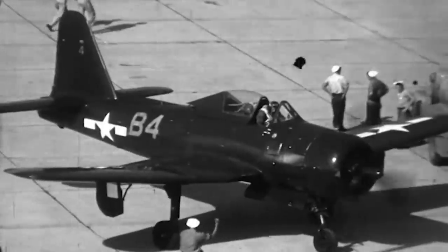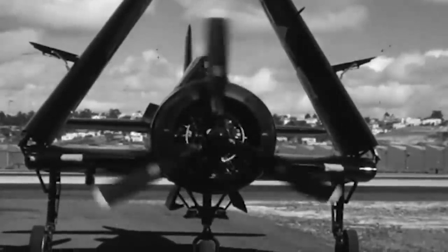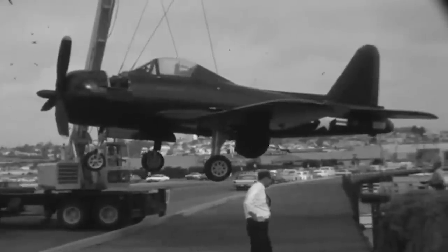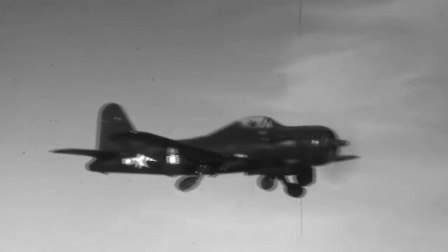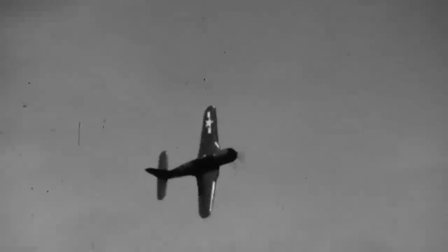The first prototype was completed in only 14 months. It came without the jet engine, which was installed shortly after the XFR-1 maiden flight on June 25, 1944. This model completed two successful flights, but testing uncovered some issues with the center of gravity and aerodynamic shaping. Later that same year, Ryan delivered the second prototype. Its first and second flights were extremely successful, and the transition between the piston and jet engines went without a hitch. The Fireball could reach a top speed of 400 miles per hour and a cruise speed of 160 miles per hour on the piston engine alone, with a range of 1,600 miles and a ceiling of over 43,000 feet.